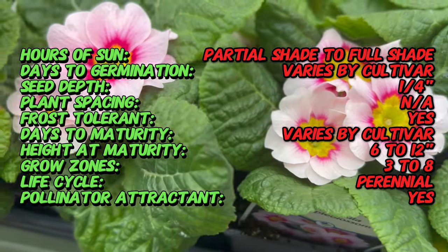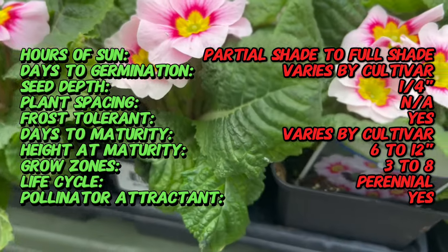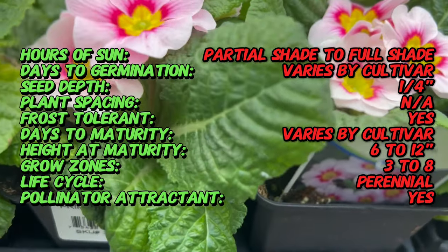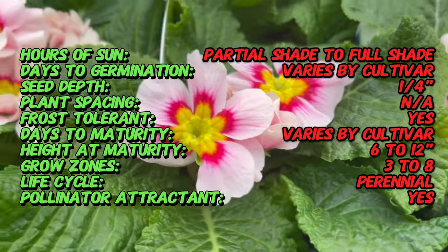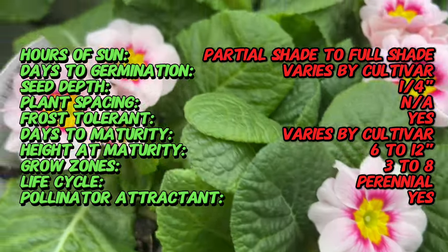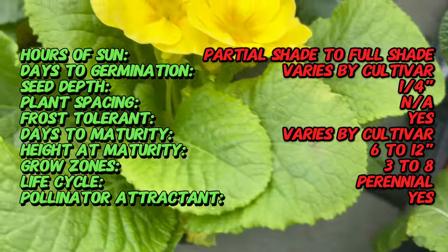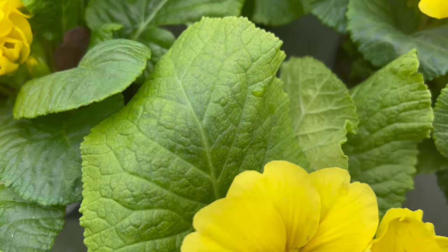Primulas have been cultivated for centuries, with their name derived from the Latin word Primus, meaning 'first,' as they often bloom early in the spring. The origins of Primula can be traced to the broader history of Primula cultivation, with different species found across temperate regions of the northern hemisphere. Through selective breeding and hybridization, gardeners have cultivated assorted color varieties, adding a kaleidoscope of tones to this beloved springtime flower.